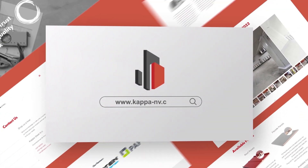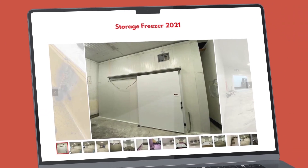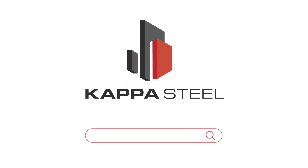Visit our website for more information and be inspired by our most recent projects. Kapastil — building trust with quality work.